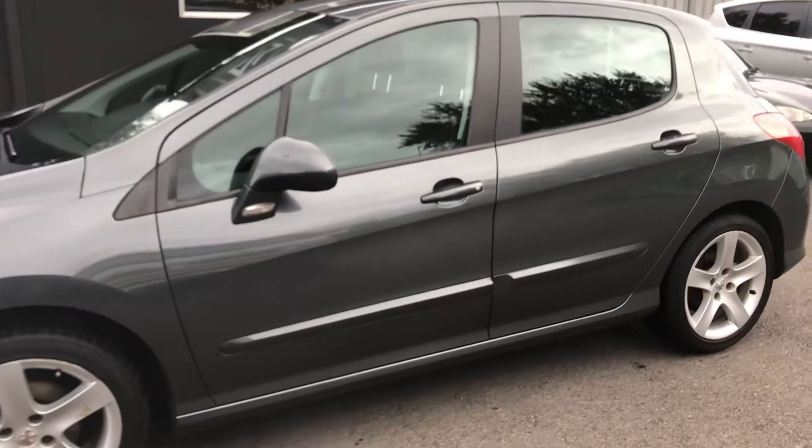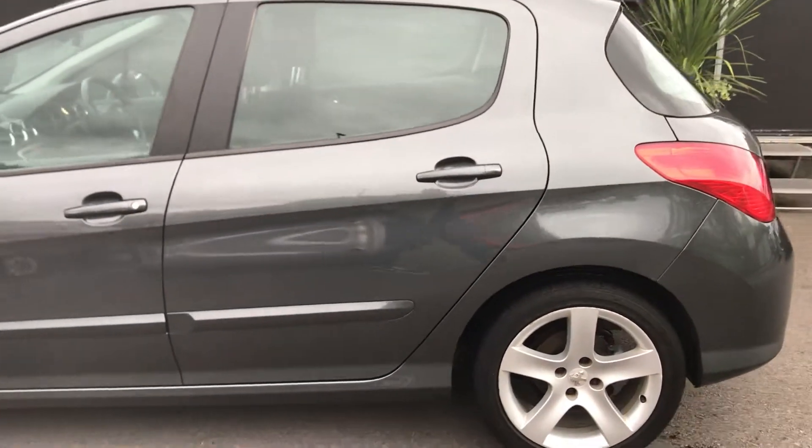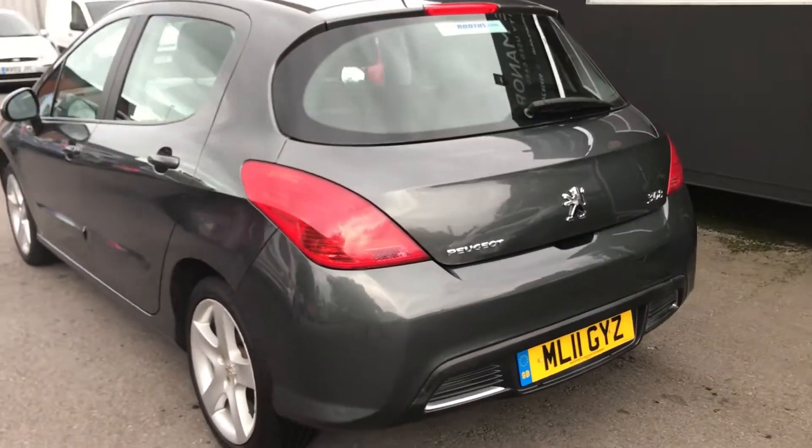The vehicle has only covered 24,000 miles from new, so really really low mileage and drives absolutely superb. By the odd little light scratch or stone chip, there's nothing major to point out at all.